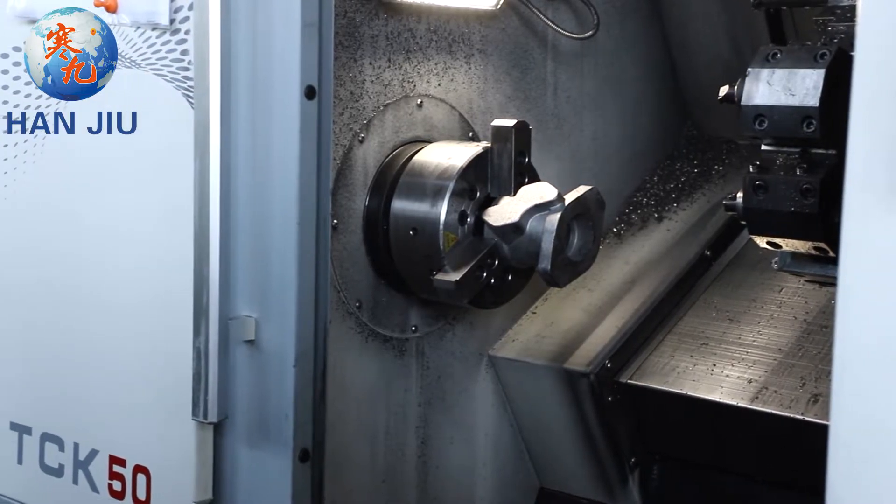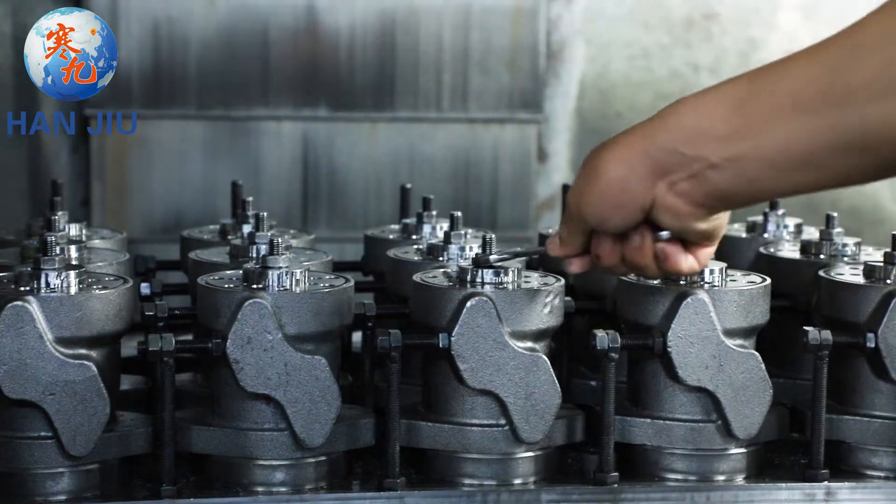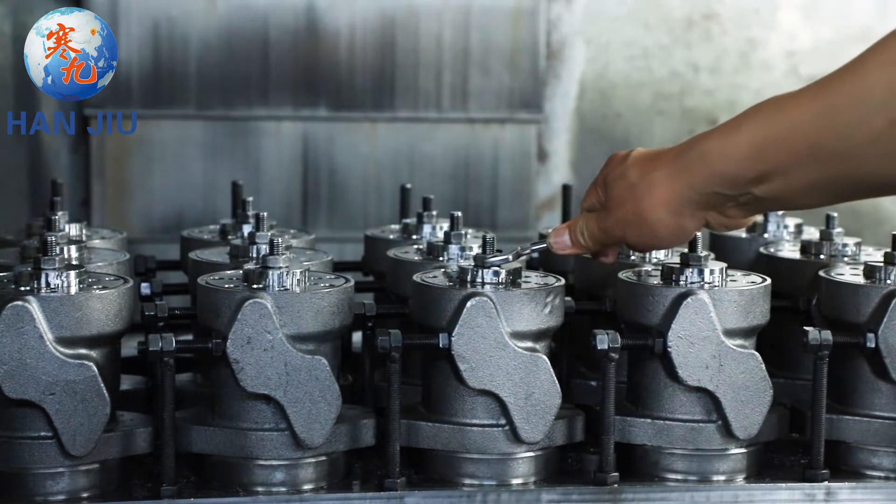Max Pressure Drop: 22.5 megapascals. Max Flow: 75 liters per minute.